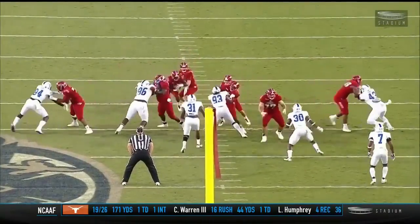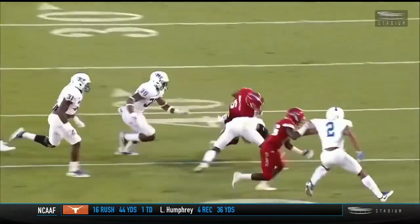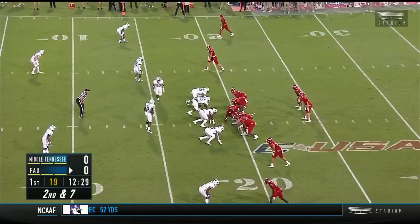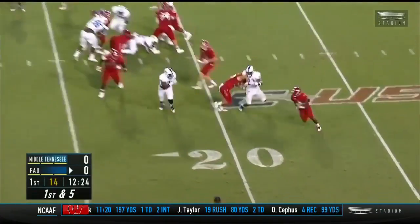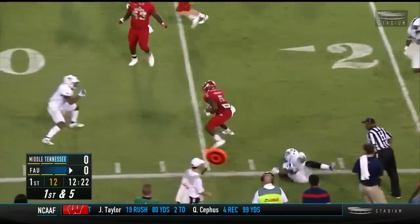We want to run the ball 100% because when we throw it's bad. And you look at this team — just offense so far here in the early going. Four wide receiver set, they rush four, just keep it on the ground — that is what has worked well.